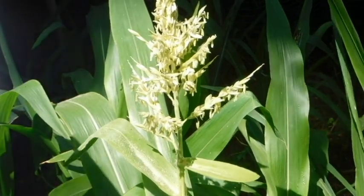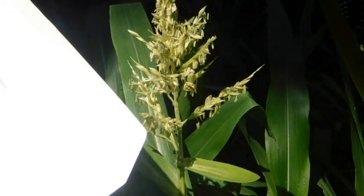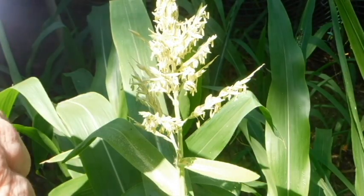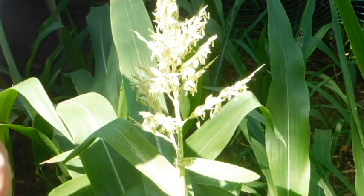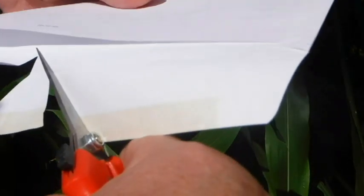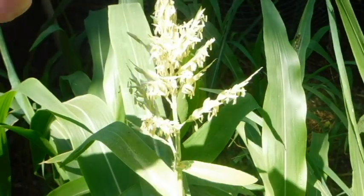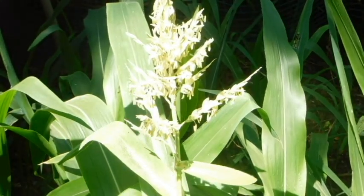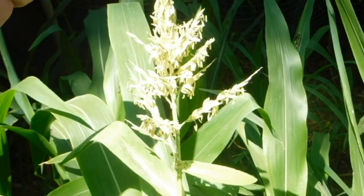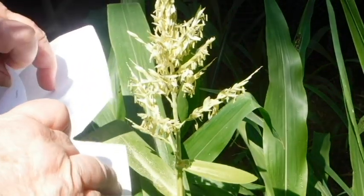I'm getting tassels but I have no corn forming yet, so I'm going to attempt to collect pollen so that when I do get corn I might have some pollen ready. The hardest thing is finding an envelope that doesn't have a cutout — they're trying to save the planet by not putting plastic windows on anymore, just leaving a hole. Let's see how this goes.